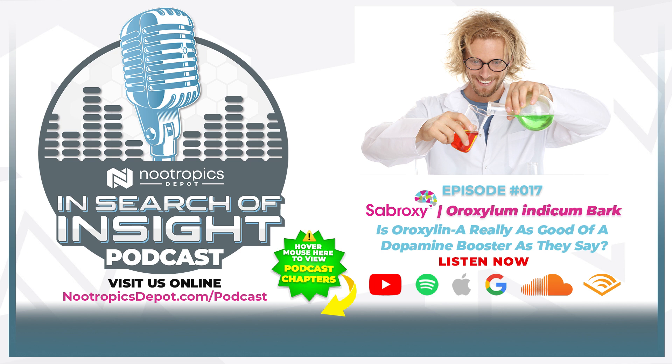There are some really interesting mechanisms of action at work when we take Subroxy. We're going to get into the nitty gritty details of how Subroxy works. We're going to talk about its main standardized compound, Aroxylen A, as well as some other important compounds, and give you the lowdown on how it works, what the benefits are, why they're happening, and suggestions for stacks and combinations you might try in your own daily stack.